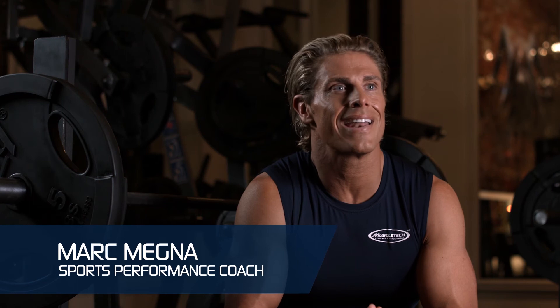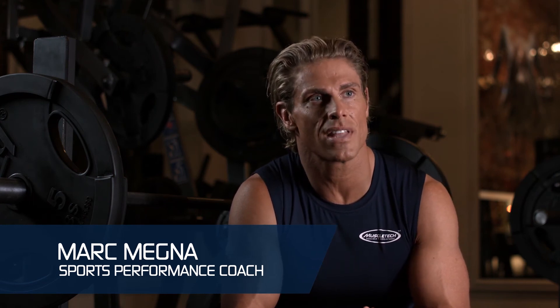I would definitely recommend adding a daily amino drink to your supplement stack because of all the benefits. It's really convenient to consume throughout the day, whether before, during, or after your workout.